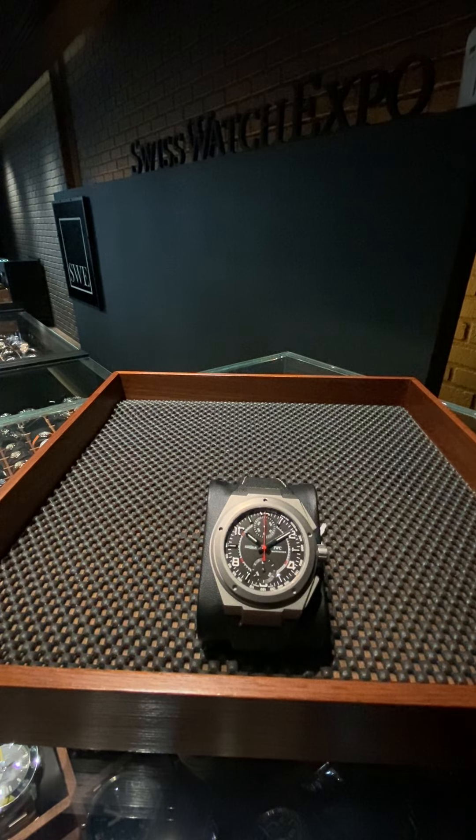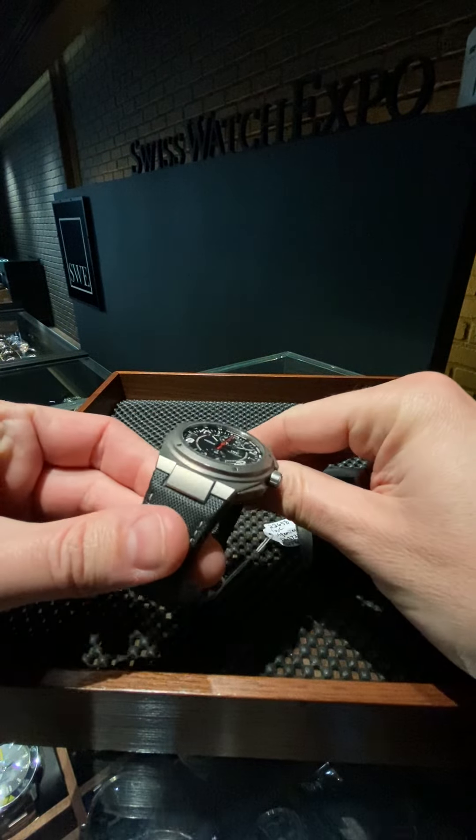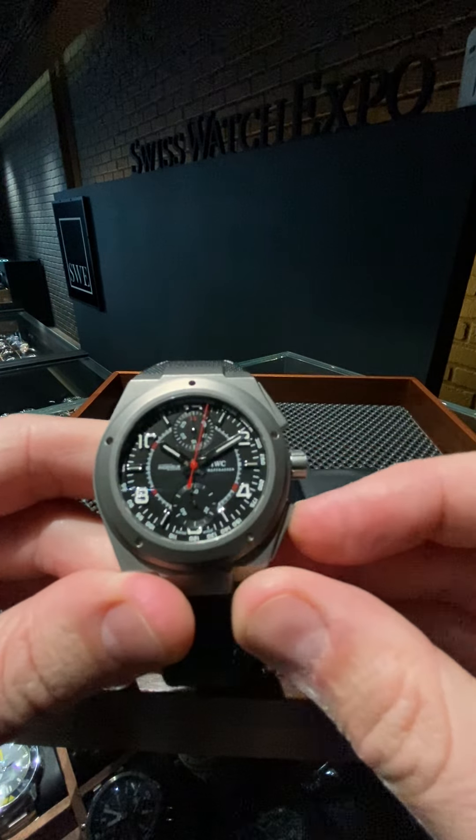I'm highlighting the Gerald Genta design, no longer available Ingenieur, which we have in our pre-owned showcase here at SwissWatchExpo.com. This is the titanium chronograph version of the Ingenieur — you've probably seen me display and highlight the three-hand before. This is the AMG model on a strap. This one still maintains the pushers just up in the top left-hand corner of this particular watch and the bottom.